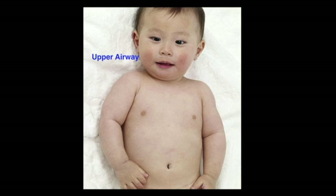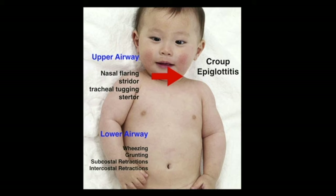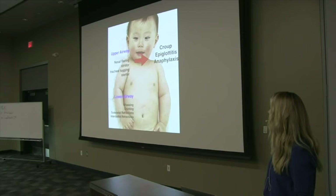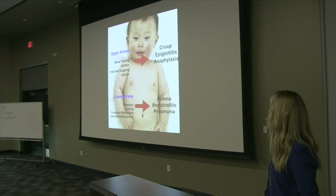Putting it all together: upper airway obstructions will show nasal flaring, stridor, tracheal tugging, and stertor. Lower airway obstructions will show more wheezing, grunting, and subcostal and intercostal retractions. The potential differential diagnoses for upper airway obstruction include croup — the most common — epiglottitis, and anaphylaxis. For lower airway diagnoses, we have asthma, bronchiolitis, and pneumonia. These are the most common things you're going to see.